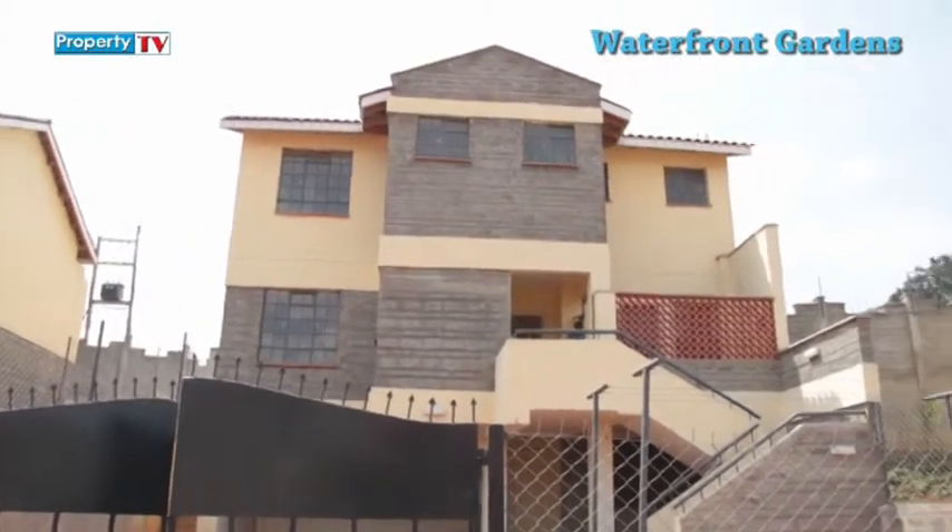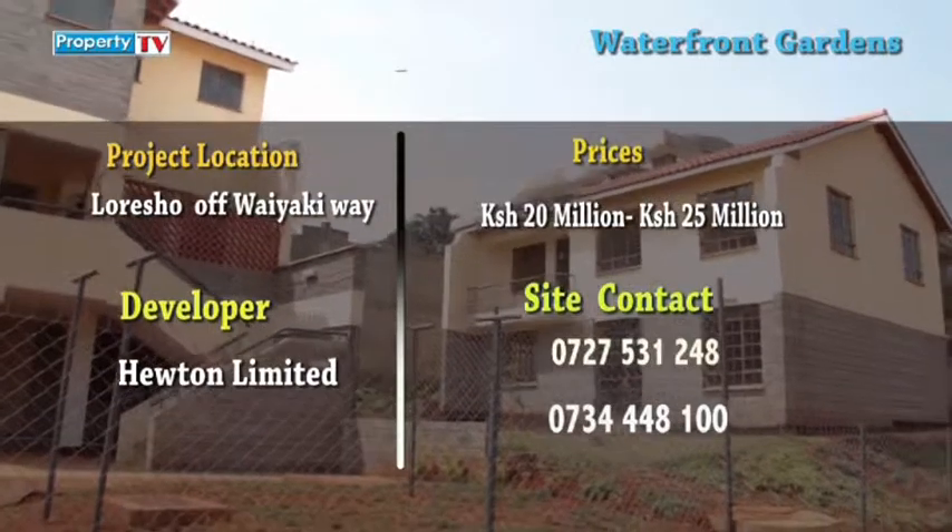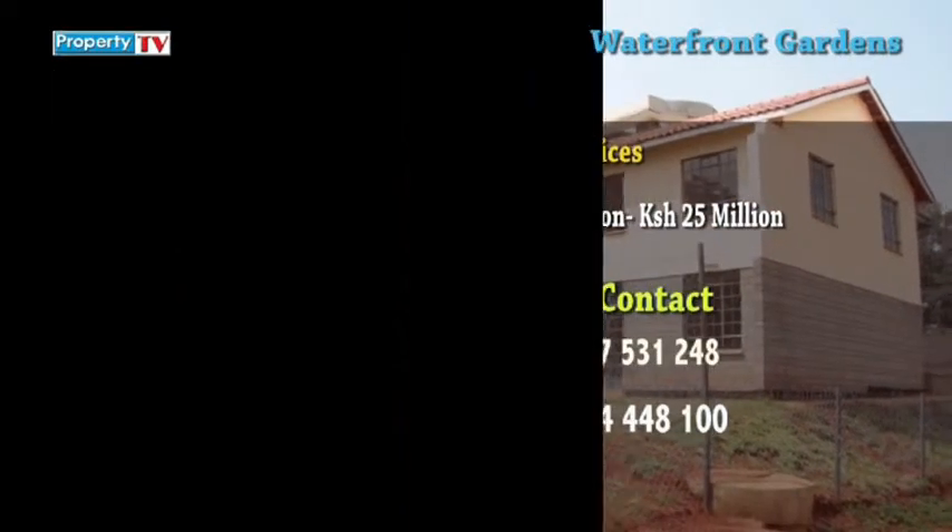For more inquiries on Waterfront Gardens, contact the numbers on screen.